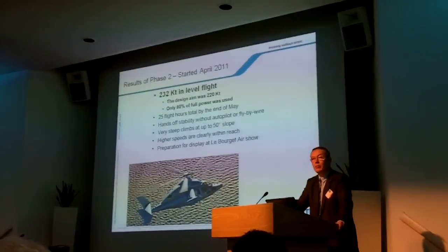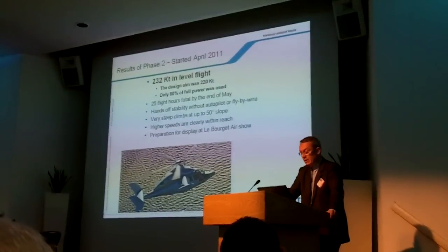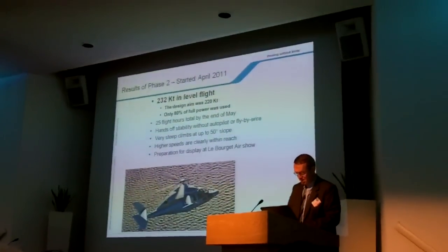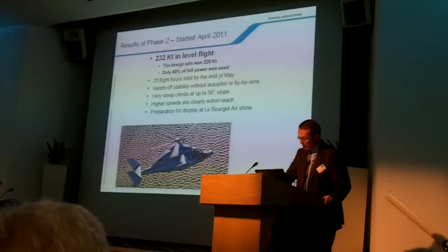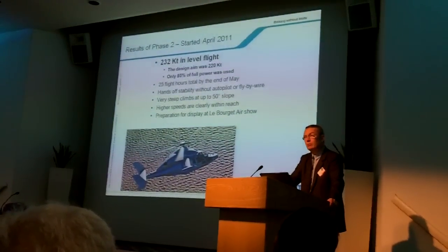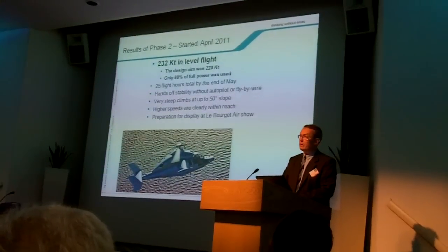There is neither active nor passive anti-vibration system on this X-Q — nothing — and no fly-by-wire. During phase two, the crew flew hands-off, autopilot-off, at 220 knots. The full maneuvering capabilities of the aircraft are now becoming apparent: rapid acceleration and deceleration, as well as very steep climb and descent paths, are easily achievable in excess of 50 degrees up and down, and roll-over in excess of 100 degrees.